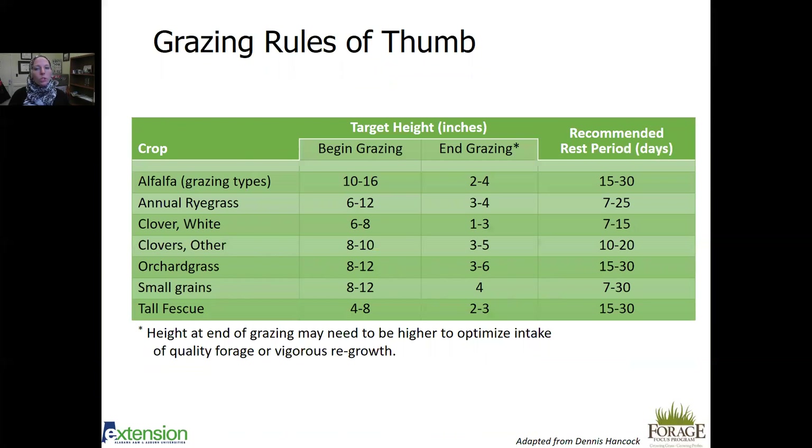Here are some grazing rules of thumb — these numbers are also on the Alabama grazing stick. For alfalfa, start grazing at 10 to 16 inches, stop at two to four inches, with a recommended rest period of two weeks to one month. During times of more active growth, your rotation can be shorter with less rest; during slower growth, give forages more rest. For small grains, begin grazing at about 12 inches and graze down to four inches, with a rest period of one to 30 days. For tall fescue, start grazing at four to eight inches, stop at two to three inches, with a rest period of two weeks to one month.